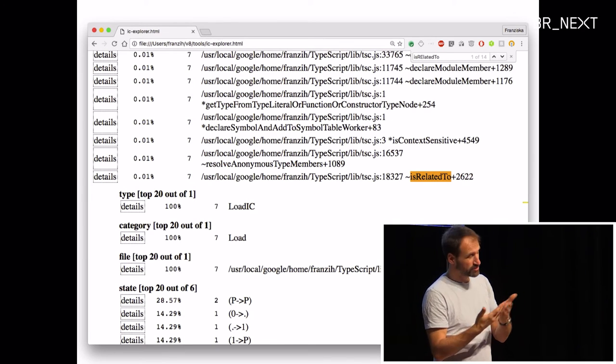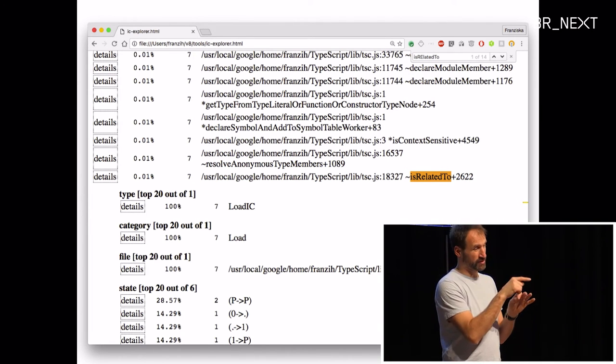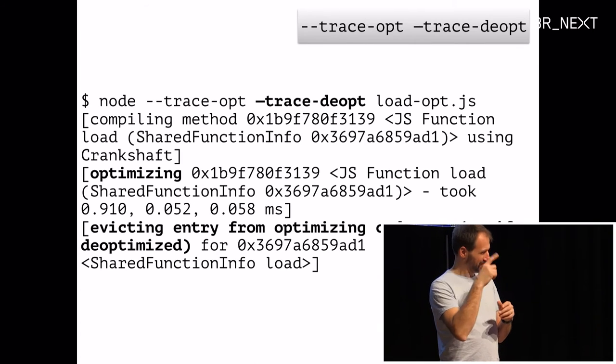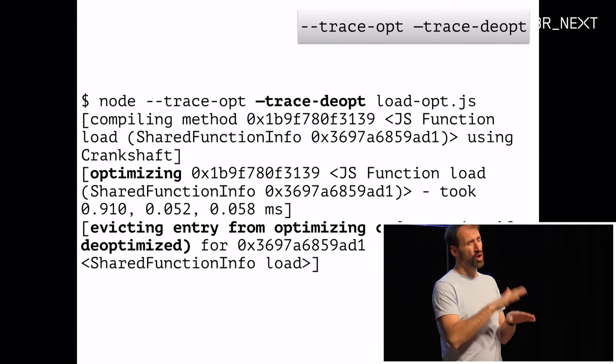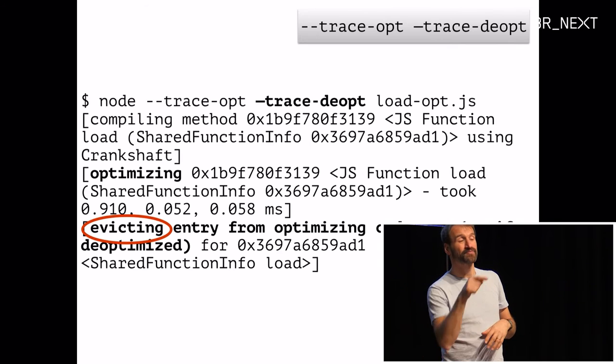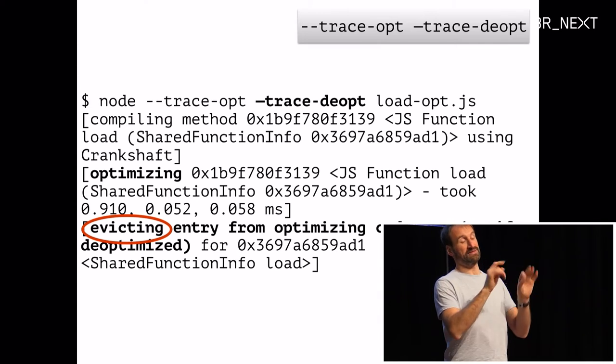Here, for example, I drilled down on the 'is_related_to' function, which was causing the exclamation mark we saw in the profile. You can also see which functions are being optimized and when. With two compilers — basic and optimizing — you can see which functions are optimized and when they're deoptimized. When the map check doesn't match in the optimized machine code, we jump to 'deoptimization bailout', which shows up in tracing as 'deoptimizing this function'.